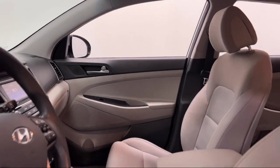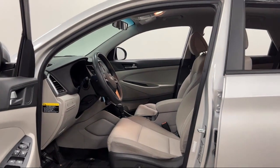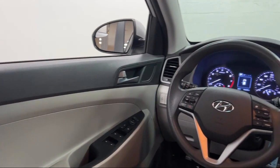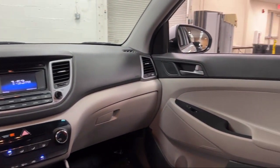Steering wheel mounted phone controls, auxiliary audio input for iPhone and iPod, voice-operated audio system, speed-sensitive volume control, and has less than 90,000 miles on the odometer.